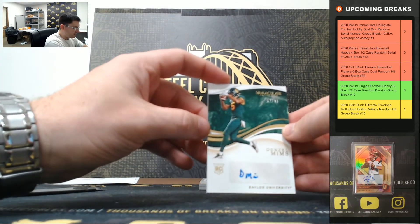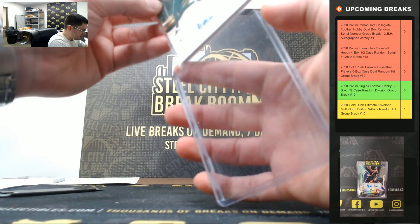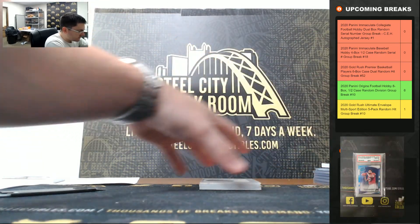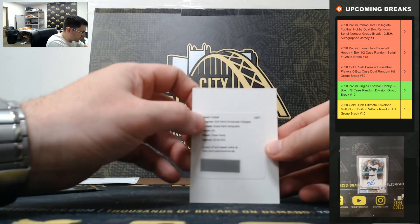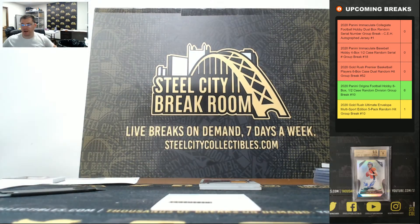Denzel Mims 52 of 99 — going to two. Chase Young rookie patch autograph — that's the base out of 99, so we've got to random that one off to everybody.